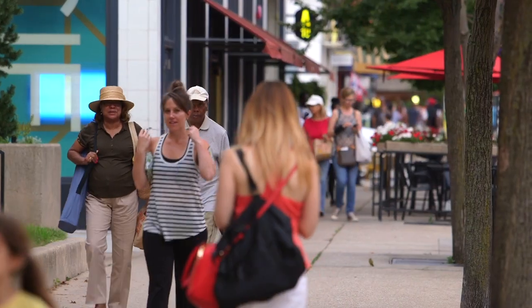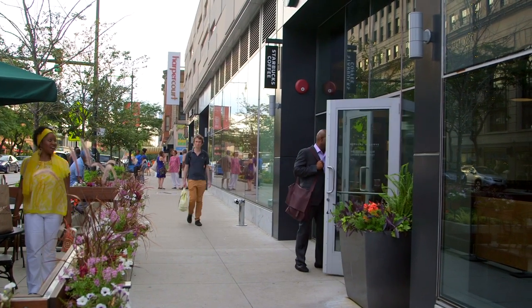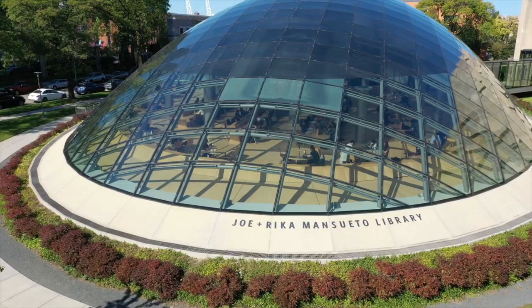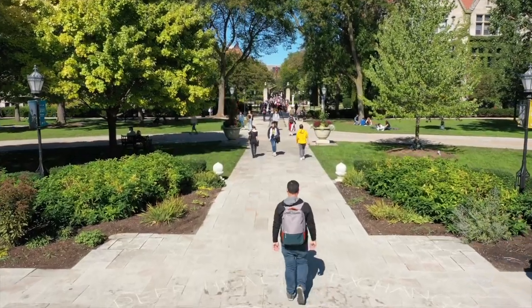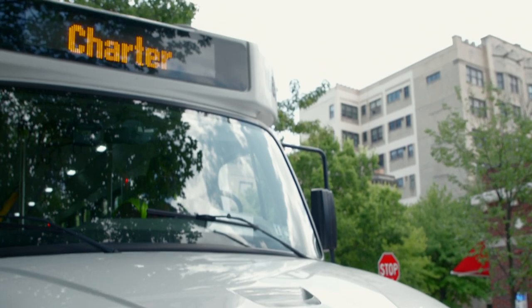This is a walkable neighborhood and many destinations are within a short distance. Gyms, libraries, shops, restaurants, and many other popular destinations can all be reached by walking and by free transportation options.